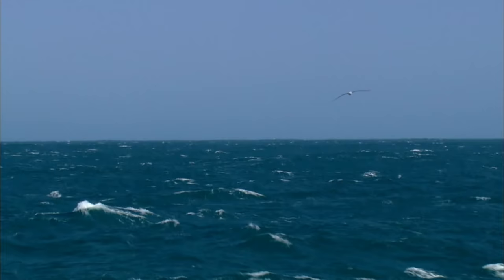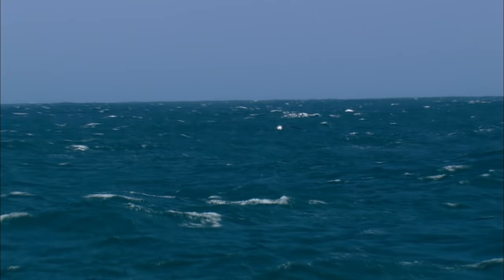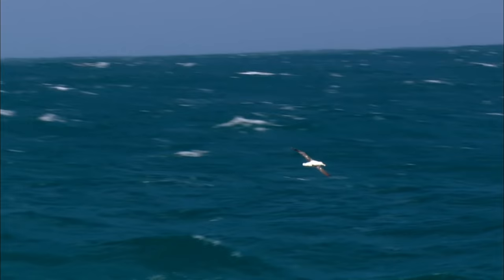Out here, finding fish and squid is like looking for needles in a haystack. So a mother albatross will scour the ocean for up to 600 miles a day. During her lifetime, she'll travel 1.5 million miles — that's to the moon and back three times.